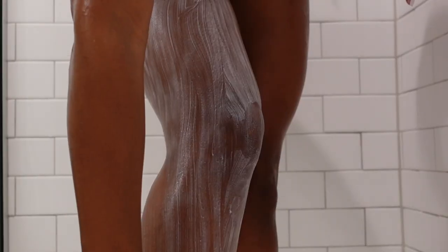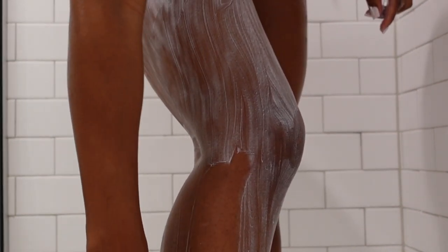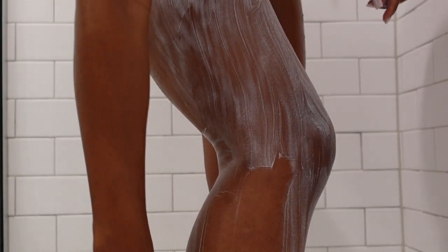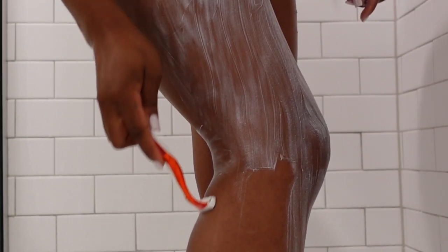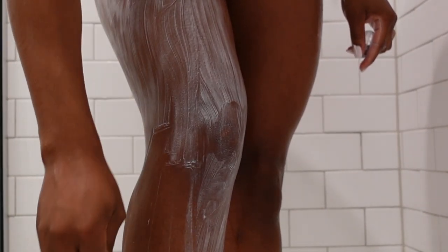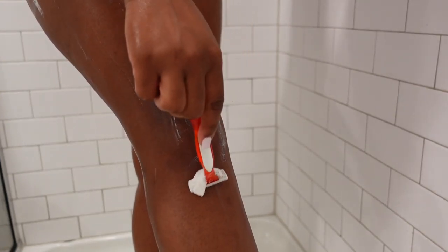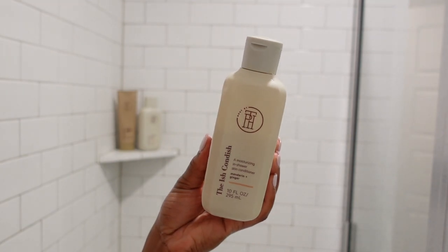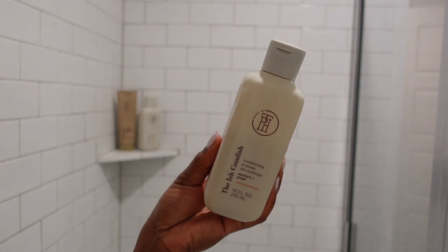This EOS shaving cream is amazing — it's formulated with shea butter and you can use it on wet or dry skin. On days when you forget to shave, you don't have to hop back in the shower. It's formulated with vanilla bean, sweet cream, and brown sugar. After shaving, you can leave the excess on your skin as a moisturizer — it keeps your legs super soft. I love this shaving cream.